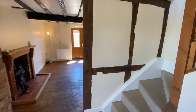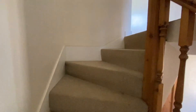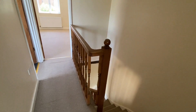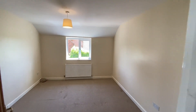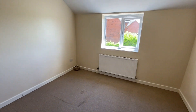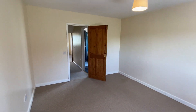Moving to the first floor accommodation, the staircase leads up to the first floor landing with doors off to all rooms, with both bedrooms able to accommodate a double bed and are of a similar size.